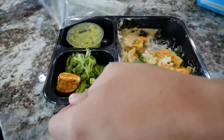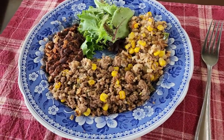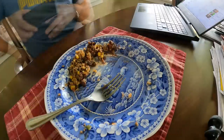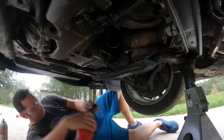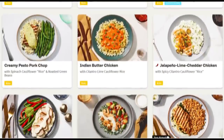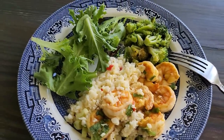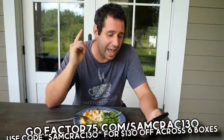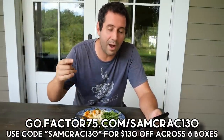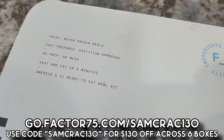If only repairing this BMW was as simple as making a Factor meal — it would have been done in just a few minutes, like this amazing Southwest beef and ground rice prepared by a gourmet chef using quality ingredients, each listed out clearly on the back of the package. Every Factor meal is delivered fresh and never frozen, making them the perfect lunch or dinner option ready in just a couple of minutes. Head over to go.factor75.com/samcrack130, or hit the link in the description, and use code samcrack130 at checkout to get $130 off across six boxes.